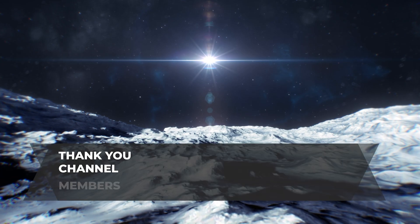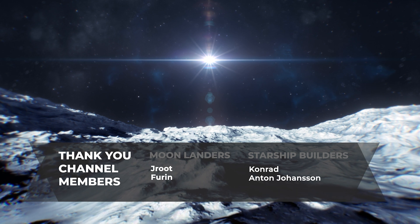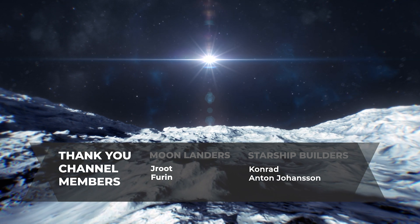That's all for today's video. Thank you for watching and stay tuned for more updates.